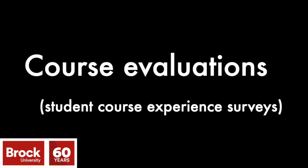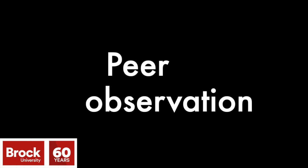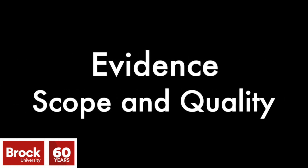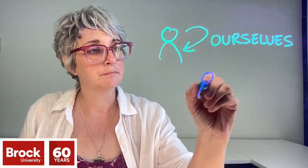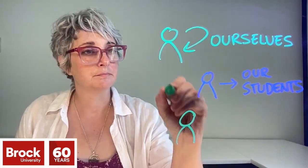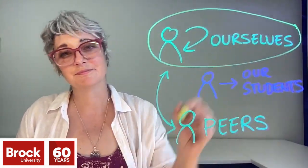Things like course evaluations or student course experience surveys, as they're called at Brock, student comments, or having a peer observe our teaching may have come to mind. But there are many other ways to provide evidence of the scope and quality of our teaching expertise, and these typically come from three different perspectives: ourselves, students, and our peers. Rest assured that you are the most important form of evidence. No one knows more about your teaching experiences or materials, or can put the evidence you receive or collect into context.